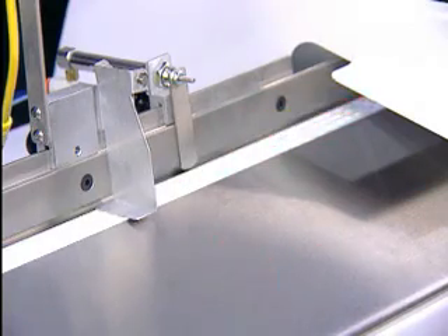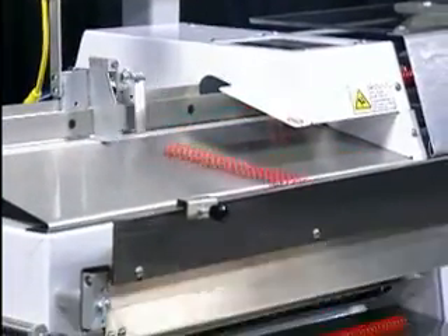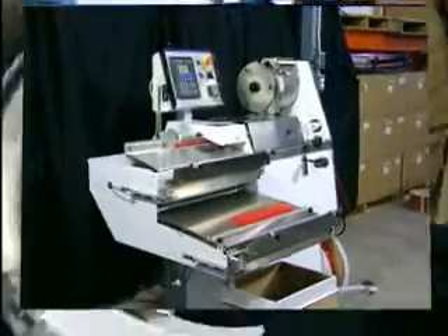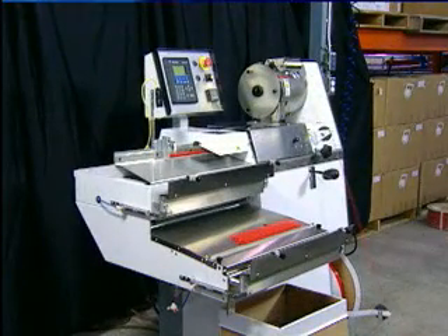Save money. Save time. And dramatically improve customer service — with the plastic coil new concept former, from Gateway Book Binding Systems.